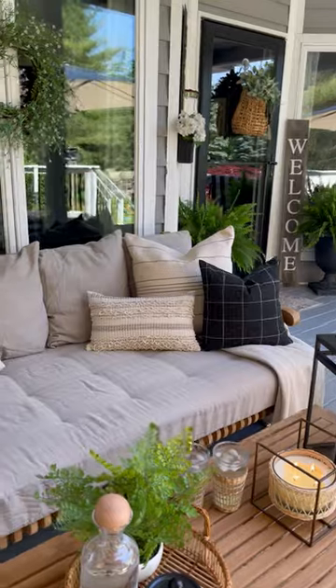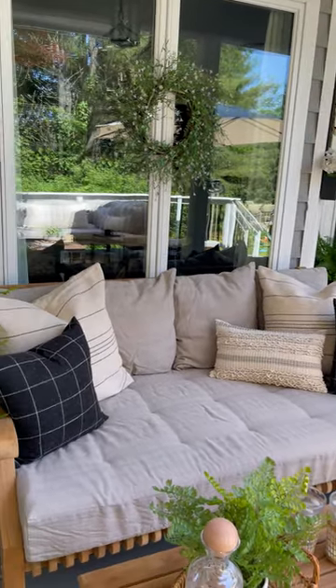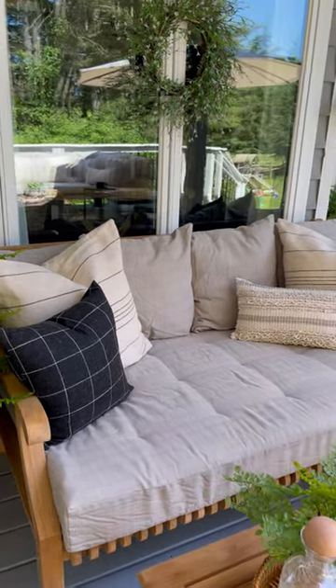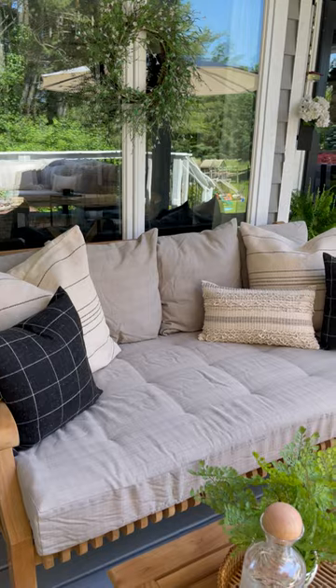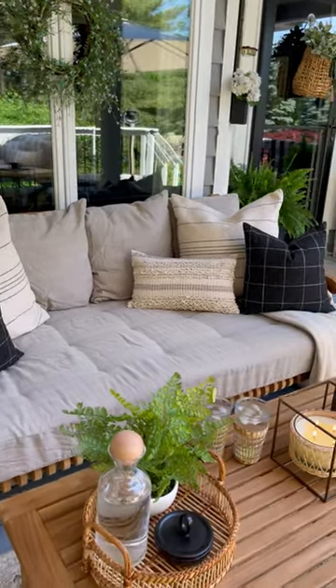I couldn't be happier. I have this set up under our covered porch. I absolutely love to come out here and sit in the morning. I have my coffee, listen to the birds, and even if it's raining, I'm still able to come out and enjoy.